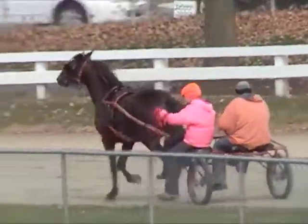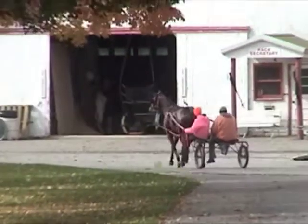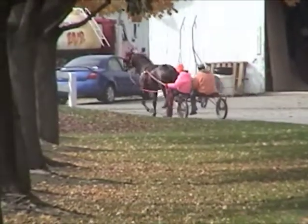His training is done for today and it's back to the barn for Flash. I hope you'll tune in next time to see how he's progressing on his quest.